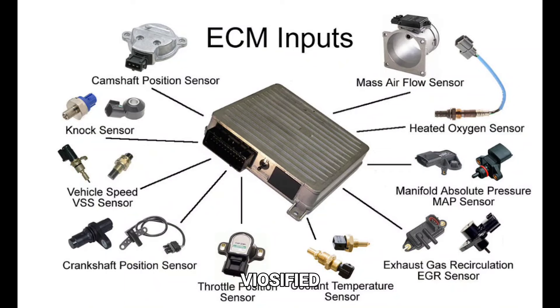Engine sensors. Modern cars are equipped with various sensors that monitor engine performance, such as the oxygen sensor, mass airflow sensor, and throttle position sensor. If one of these sensors fails or malfunctions, it can lead to rough idling and stalling.